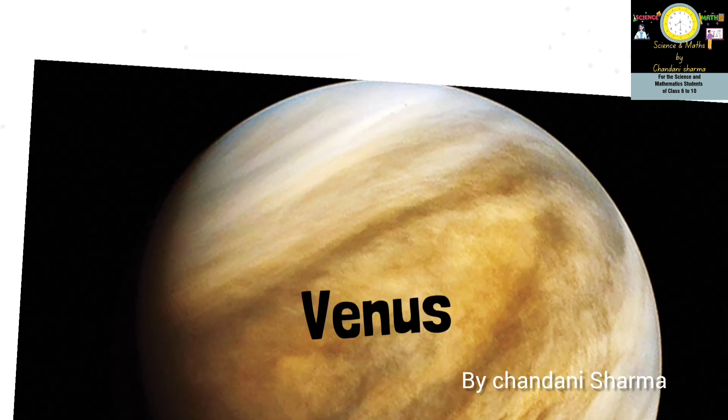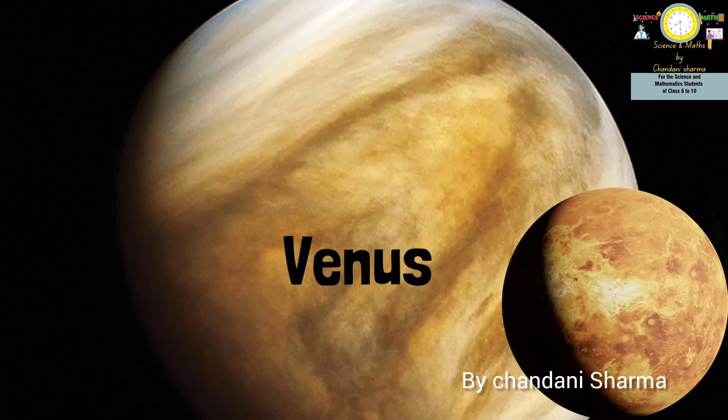The second planet of the solar system is Venus. Venus is the great twin of the Earth and the brightest star in the solar system. It can be seen in the morning and evening with open eyes, and so it is known as the evening star and morning star.